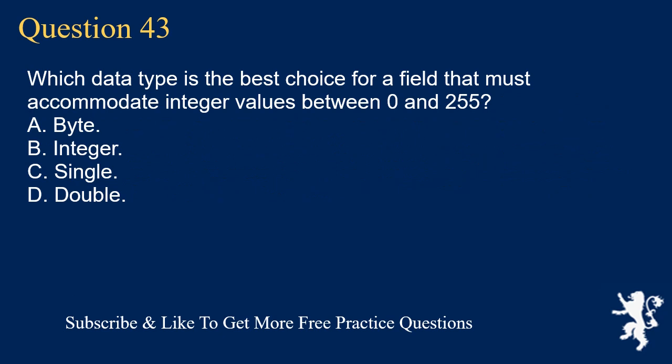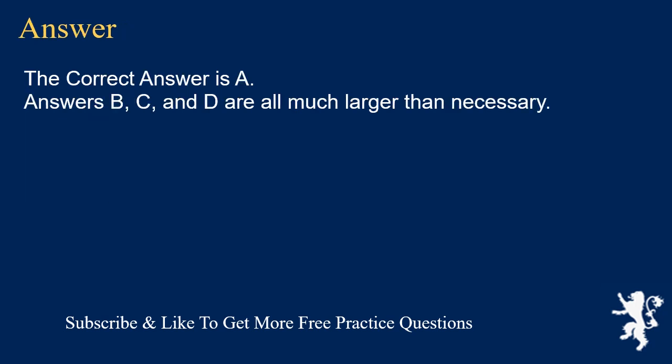Question 43. Which data type is the best choice for a field that must accommodate integer values between 0 and 255? A. Byte. B. Integer. C. Single. D. Double. The correct answer is A. Answers B, C, and D are all much larger than necessary.